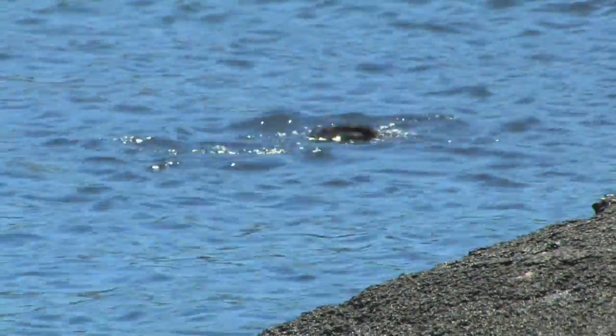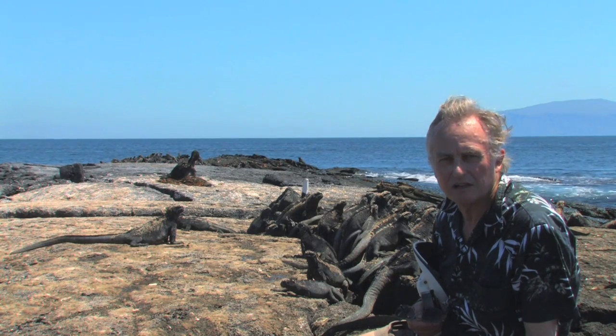I've actually dived, snorkelled with a flightless cormorant. It's a magnificent sight to see.